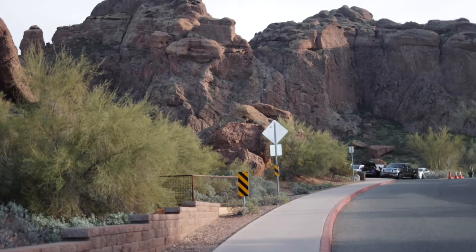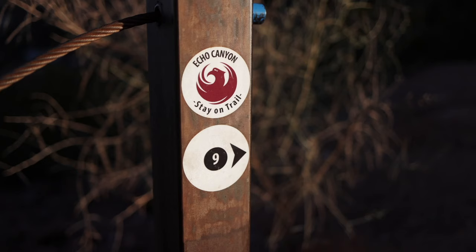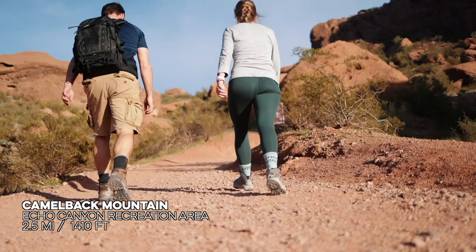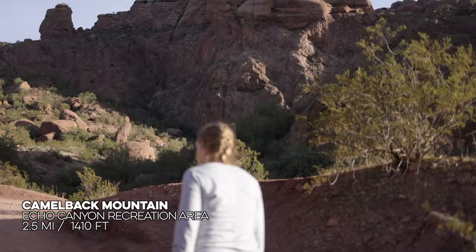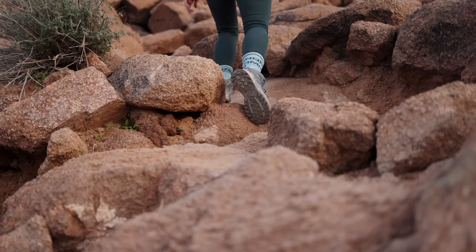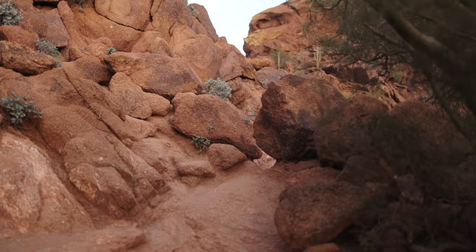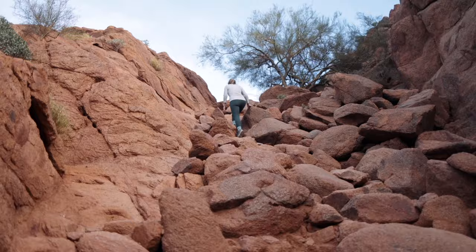The next night we made our way to Camelback Mountain in Paradise Valley to do the Echo Canyon to Camelback Mountain Trail. This is one of the most popular hikes in Phoenix and a proving ground for local hikers. It's only 1.2 miles to the peak, but it has 1,400 feet of elevation gain. It's a climb — turns out it's a bit of a workout. We made it to the top and it wasn't too bad of a view from the peak.